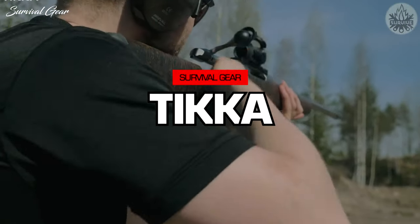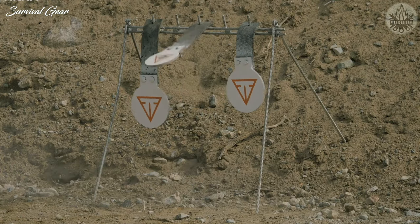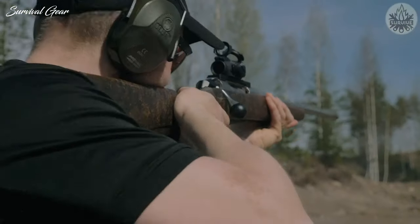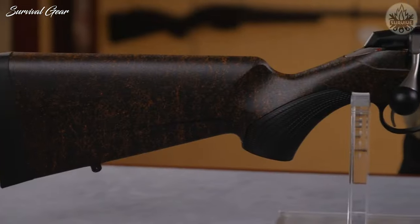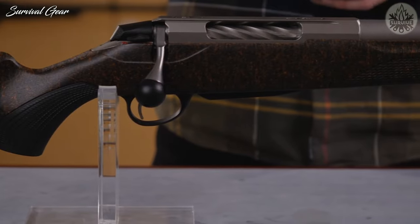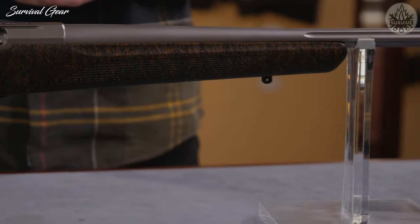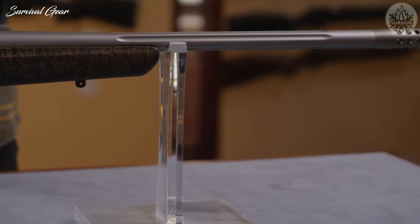Tikka T3X Super Light. As the name implies, this rifle is a joy to pick up and carry on a long hunting expedition deep into the backcountry. This rifle only weighs 6.2 pounds. The Tikka name is known for precision, and the single-stage trigger gets a lot of praise from users for its crisp, clean break. This gun's 22-inch fluted barrel has a 1-10 rate of twist to help you nail those long-distance shots on big game that you previously had to pass up.